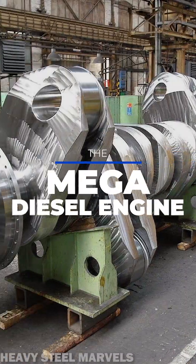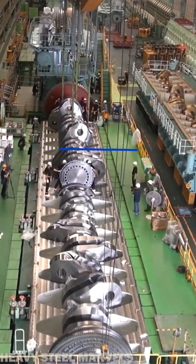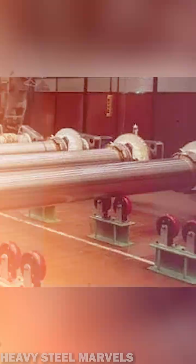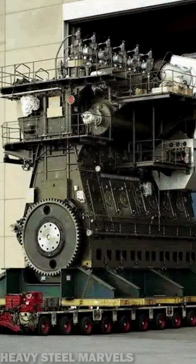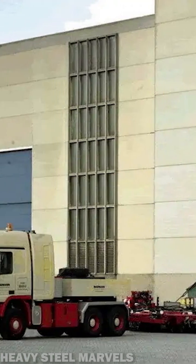This is what 100,000 horsepower looks like. The Wärtsilä-Sulzer RTA 96C is the largest internal combustion engine ever produced, developing a maximum of 107,000 horsepower. The power plant costs over $20 million to produce.